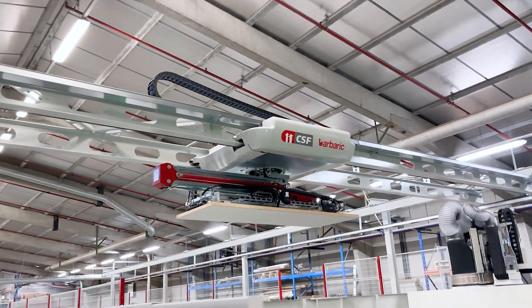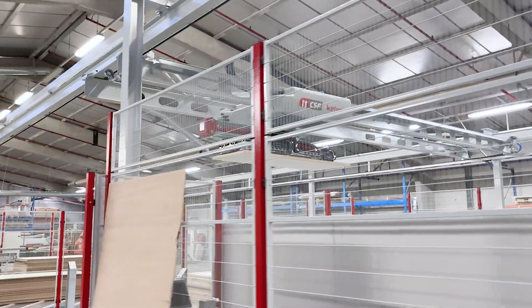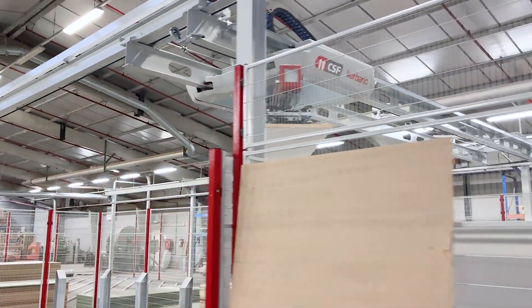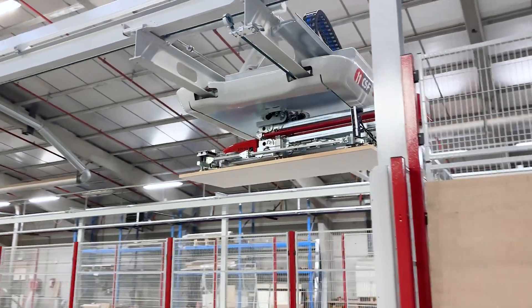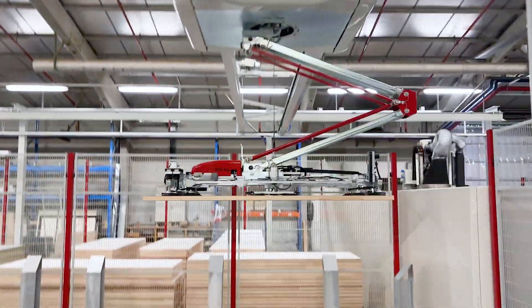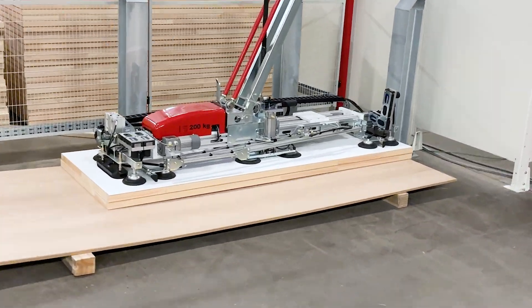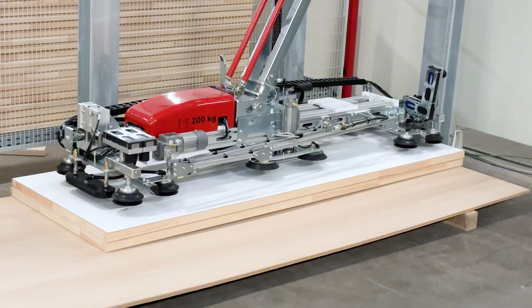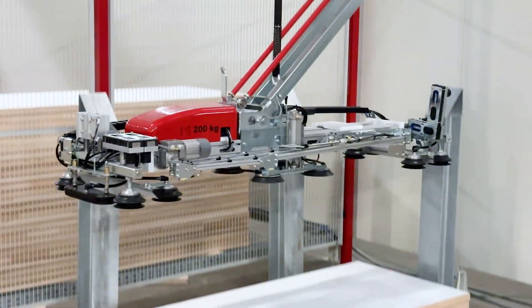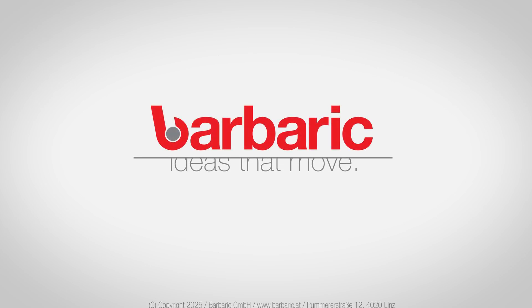The Barberich CSF storage and retrieval system installed at Domino not only transforms their manufacturing processes, but also sets a new industry benchmark for quality, efficiency, and innovation. Barberich – Ideas That Move.